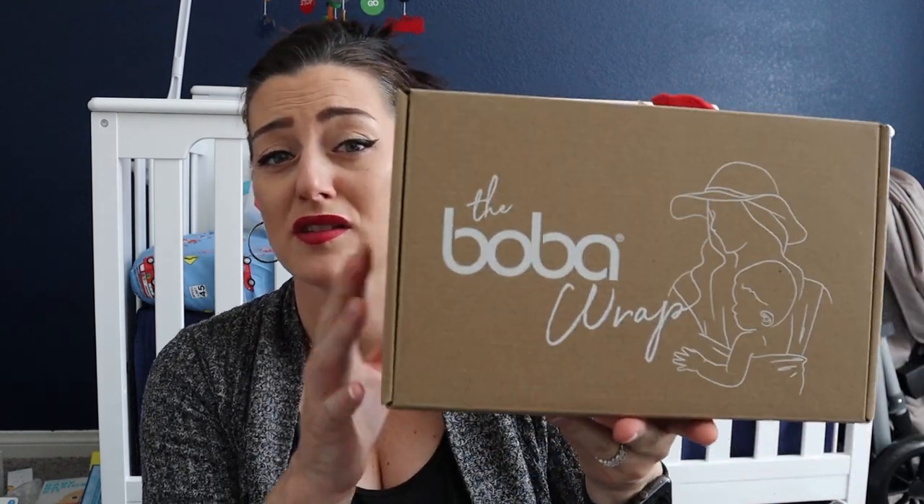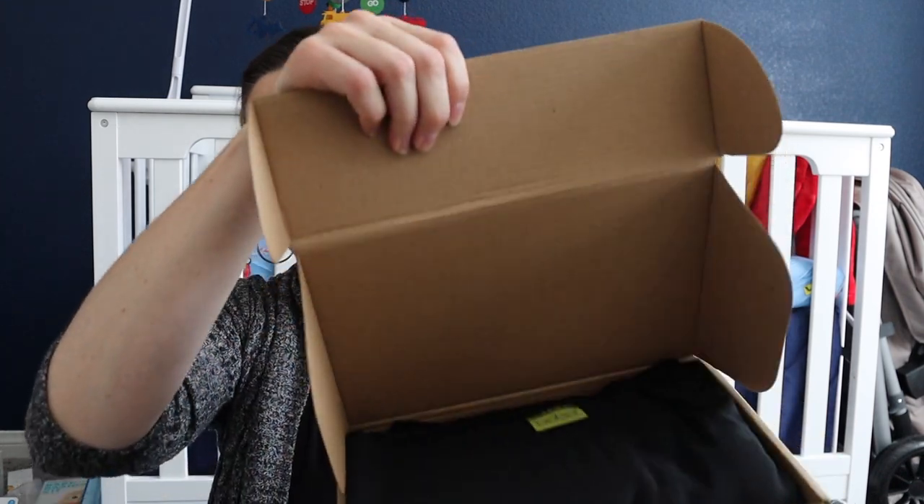I got the Boba Wrap. I already have an old-school carrier from Evenflow that my daughter didn't love much. I heard the Boba Wrap is really easy to use — I watched so many videos on how to put it on. I went with the black version since it goes with everything. Now we have two carriers so if he doesn't like one maybe he'll like the other.